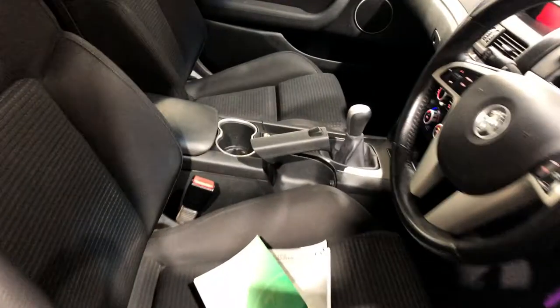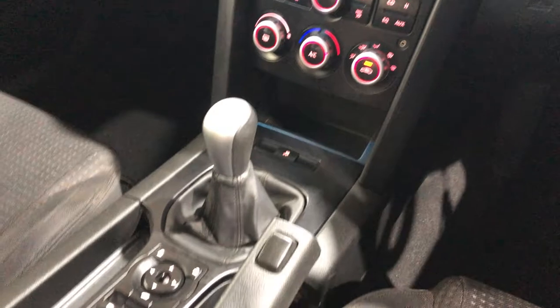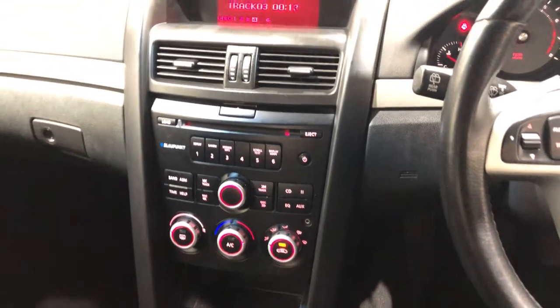Moving to the inside of the car, it comes with a full cloth interior with plenty of back seat space for your family or passengers, and the same goes for the front. This car comes with a six-speed manual transmission and also has the original CD player with Bluetooth connectivity.